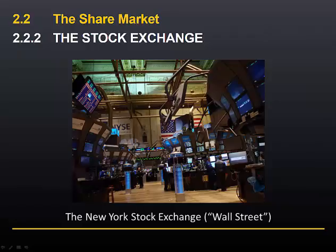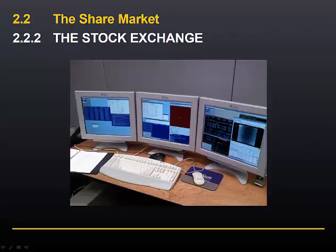Most stock exchanges, including Australia's, operate on the basis of an electronic trading system, where the stock broker enters orders to buy and sell shares on behalf of his or her clients using a computer terminal. A number of different electronic trading systems have been used over the years in Australia. The current one is called Trade Match.